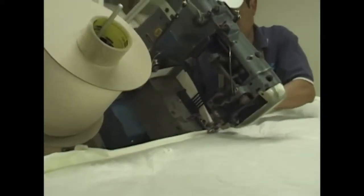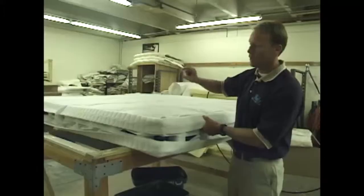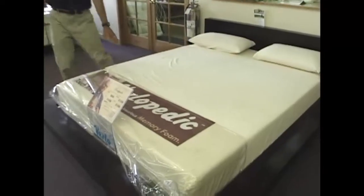Since all the beds are made locally, the middleman is cut out so the store can sell them for less. Customers have been treated so well, Verlo has been named CU and Boulder's best for the seventh year in a row. We've won seven years in a row for best mattress and bedding store, and that's the quality and the value that customers get when purchasing a Verlo mattress.